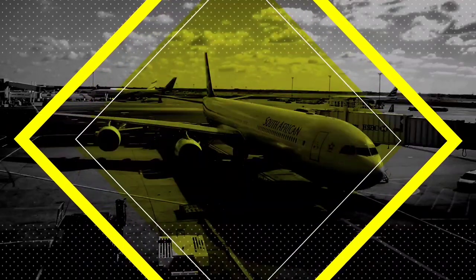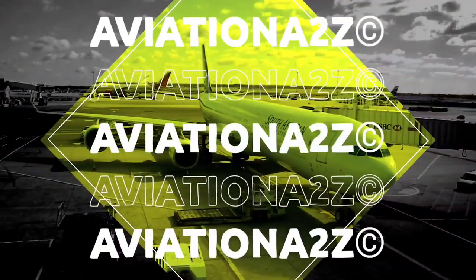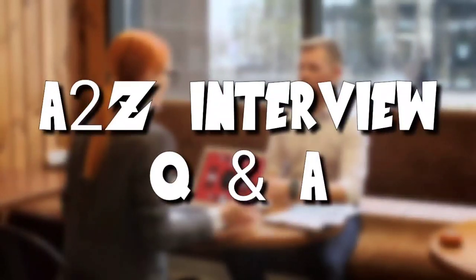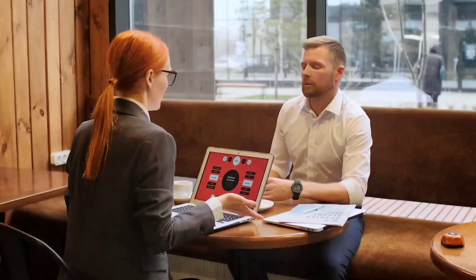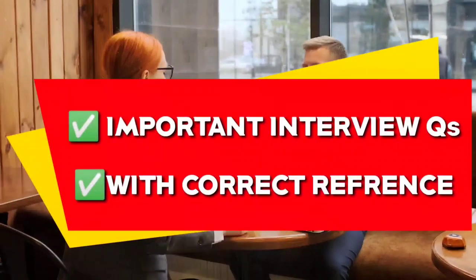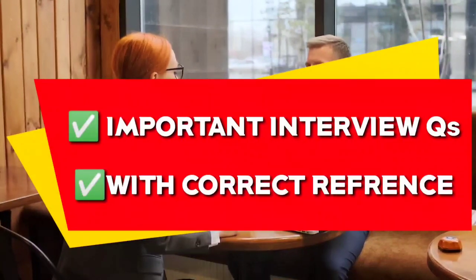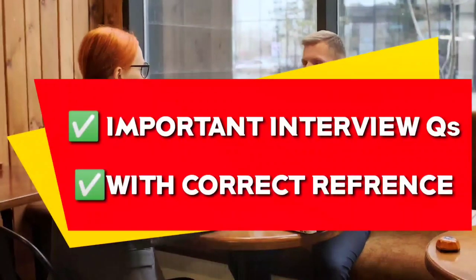Hello everyone and welcome back to Aviation A2Z. We have decided to start a brand new series: A2Z interview question and answer. Here we will share all the important interview questions, analyze them, decode them as per modules, ATA chapters, and in part 2 of each video we will answer them with correct references.